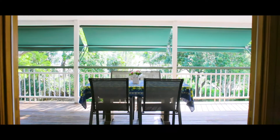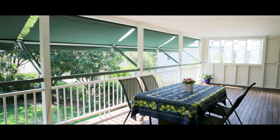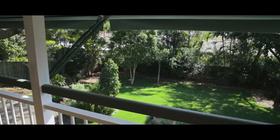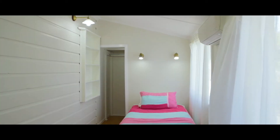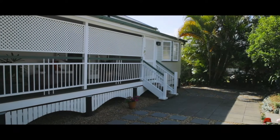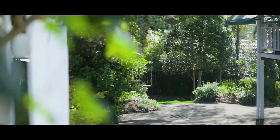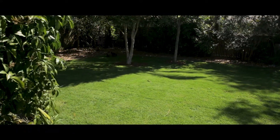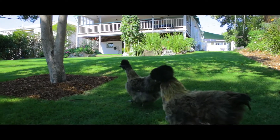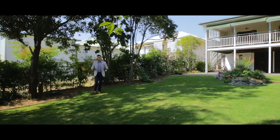Underneath the house is a mountain of unused space, perfect for storage, tools, and all the family toys. The outdoor garden is simply stunning, and the home has a green and elevated outlook from almost every window.